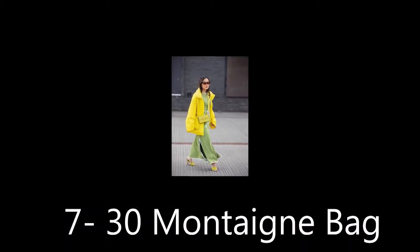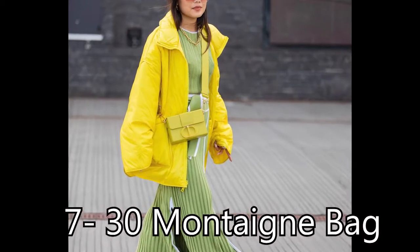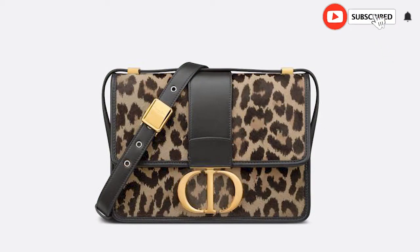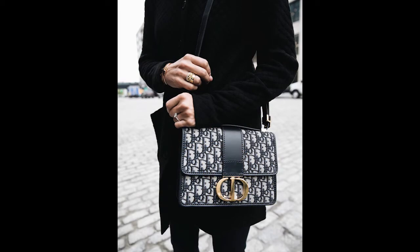30 Montaigne Bag: Launched in 2019, the 30 Montaigne collection is an ode to the historic Paris house address of Christian Dior. These timeless, easy-to-carry bags feature a boxy design and a large CD clasp inspired by the seal of a Christian Dior perfume bottle. Opt for the box version for more structured styles in various sizes; if you are looking for more space, the slightly larger original 30 Montaigne bag is a great option.